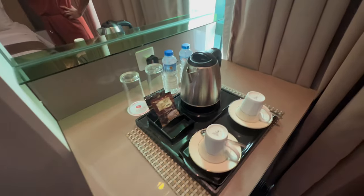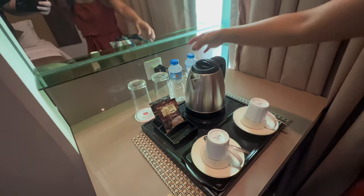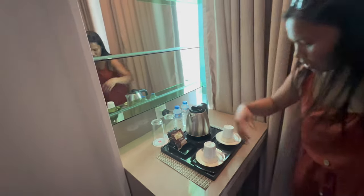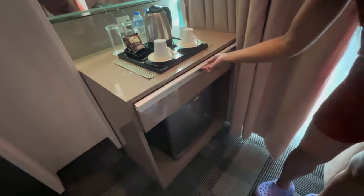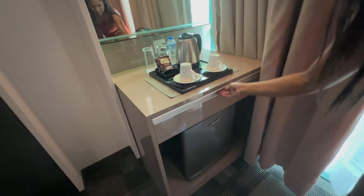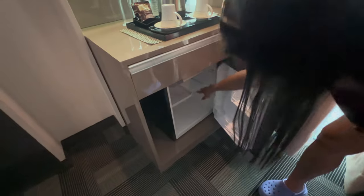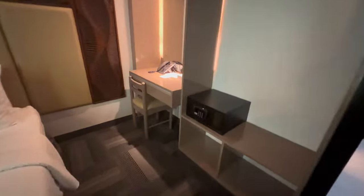We've got a little kettle and some coffee there — we'll be sampling that in the morning probably. We've got a little drawer and I think there's a fridge underneath. Yes, that is good. We can keep the little bits in there safe.